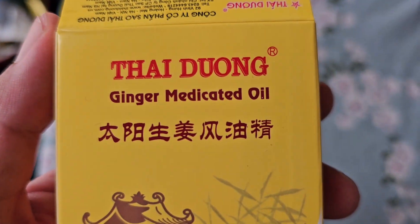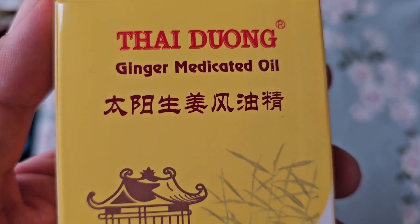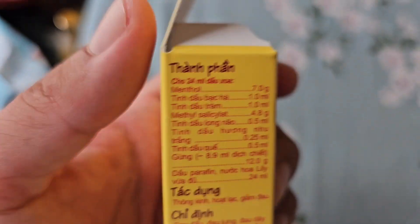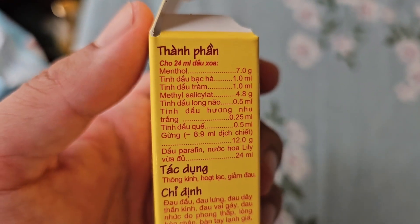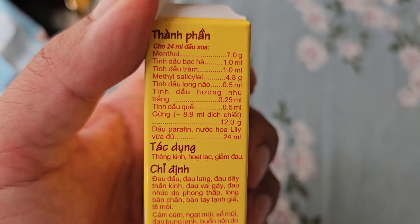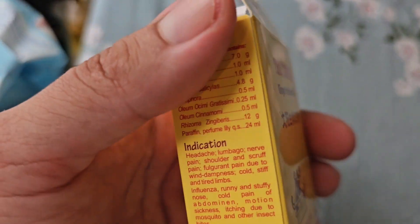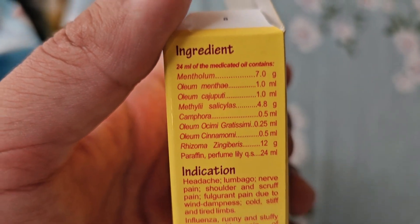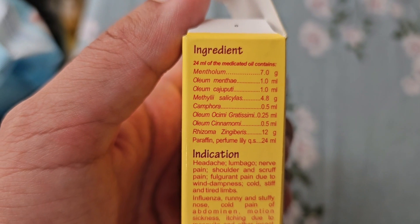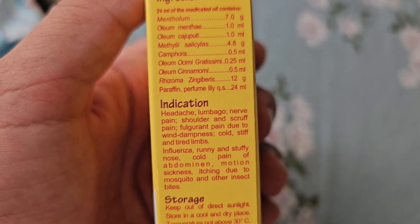Today I'm going to review this Thai Duong ginger medicated oil. I found this in a pharmacy here in Vietnam — a place called The Guardian — where they sell creams and some skincare. This is meant to be an oil or ointment that can help you feel better if you have some pain or you've been to the gym or hit some part of your body.